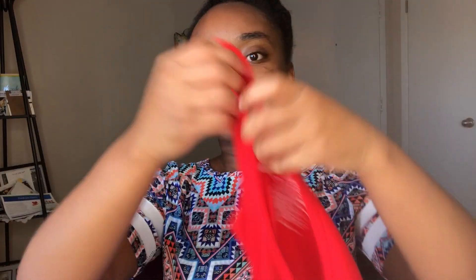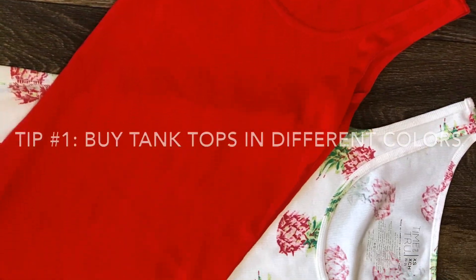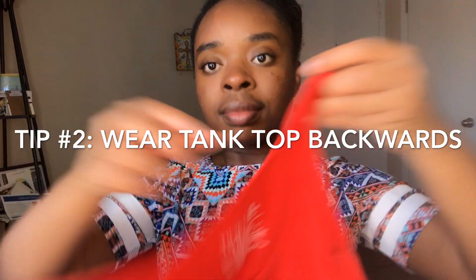This is the same tank top but in different colors — I actually have it in a few other colors as well. Tip number one is definitely buy tank tops and buy them in different colors. Most of the time you'll notice that the front part of the tank top is the lowest, so one tip is to wear your tank tops backwards, which I do quite often.